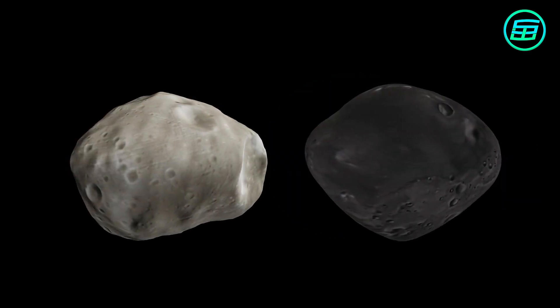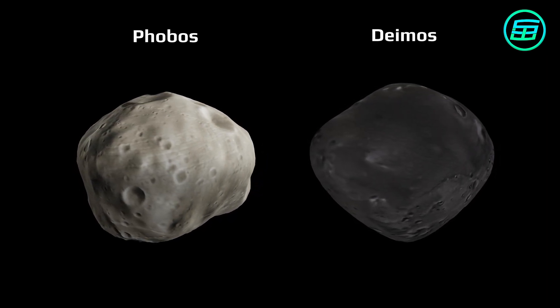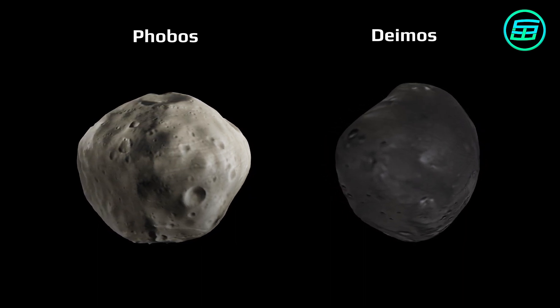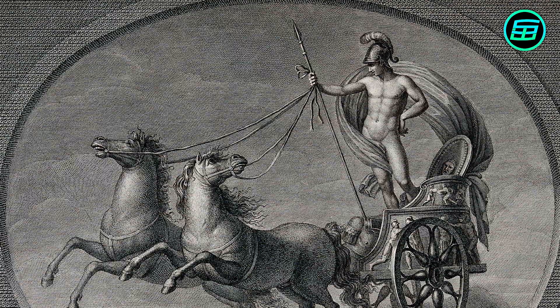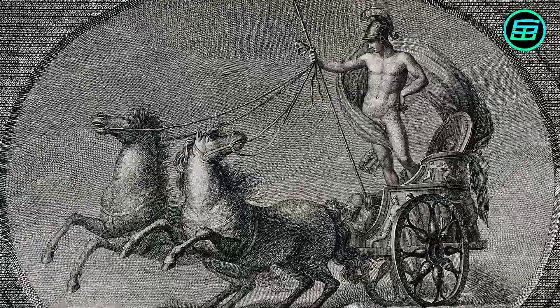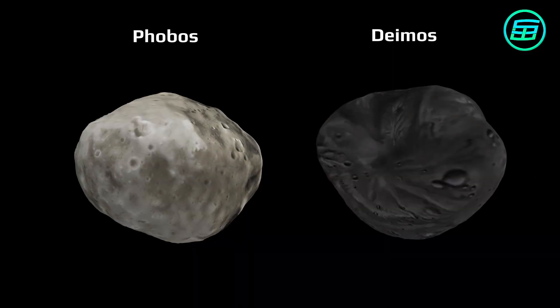Mars has two small moons, Phobos and Deimos. Both are probably captured asteroids and are potato-shaped because their mass is too small for gravity to have made them spherical. The moons get their names from the horses that pulled the chariot of the Roman god Mars — Phobos means fear and Deimos means panic.